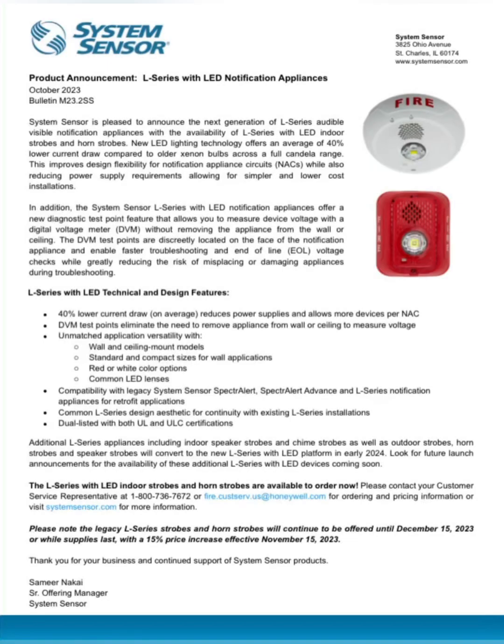As of October 15th, 2023, System Sensor's L Series LED notification appliances are officially released. As you can see right there — product announcement. I am extremely excited; I want to get my hands on one of these right now. I stumbled upon this on an Instagram post about 15 minutes ago, and now I'm making a video on it. I found these two photos of the documentation sheets from System Sensor, and it is official — those two L Series LED notification appliances.